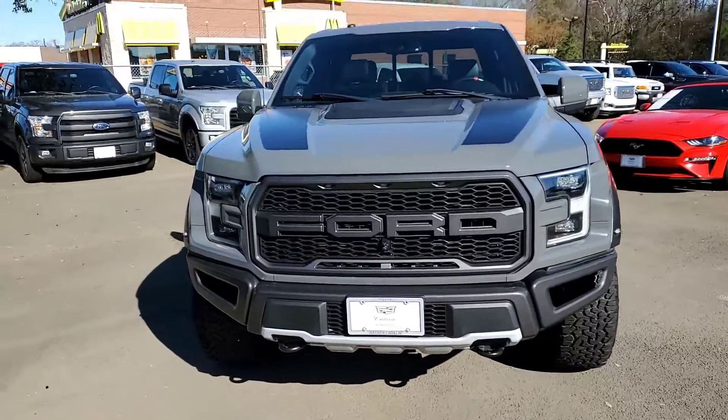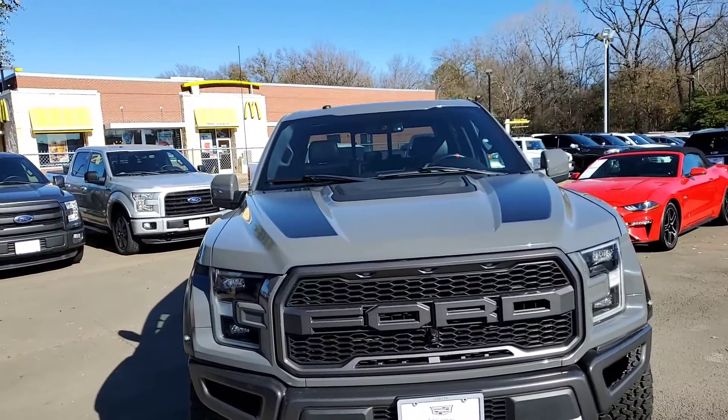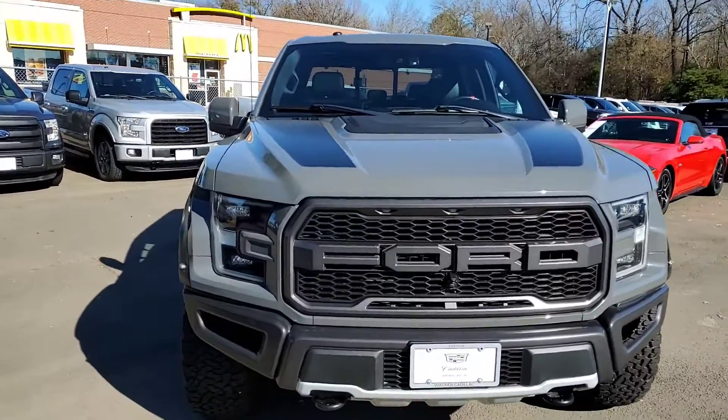Hey Clay, it's NARS with Wagner Cadillac up here in Tyler, Texas. Wanted to give you a quick walk around video of the 2018 Ford F-150 Raptor you inquired about.